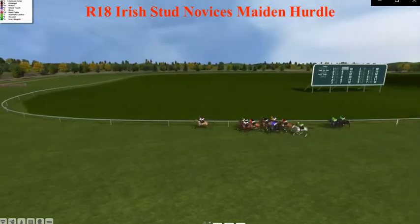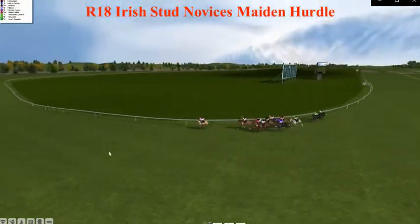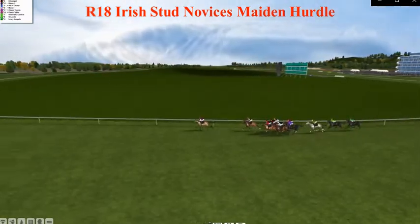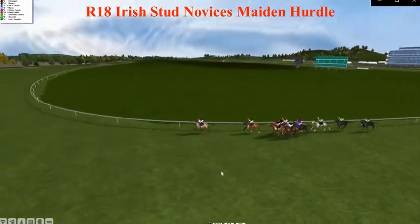Nine furlongs left to race, and Pool Galloping in the lead with a reduced advantage from the field. Clear, All in Order, Corrigal, Rosie making a good bit of ground from the back field. Max, Repeat, Class Touch, Shameful Junkie, St. Jude, and Ivory Angels niggling on, trying to get a bit closer to the pack.